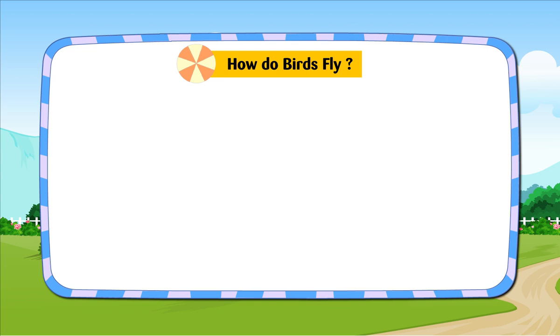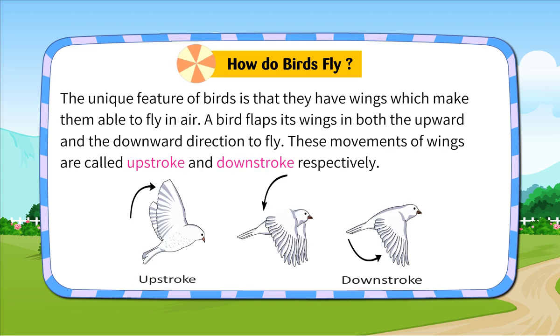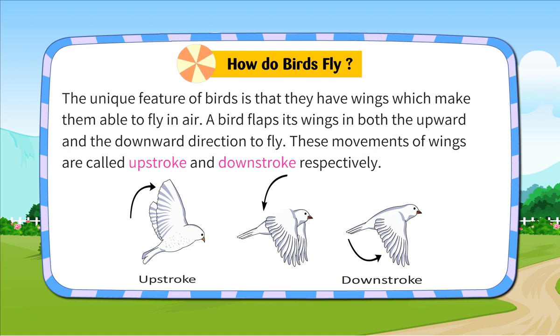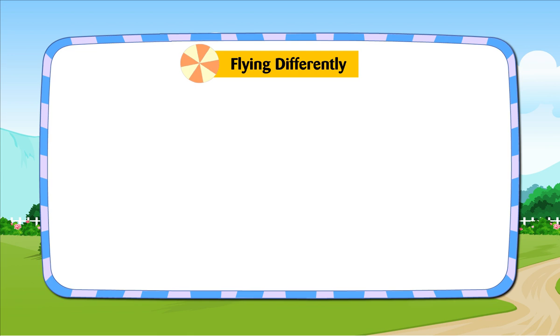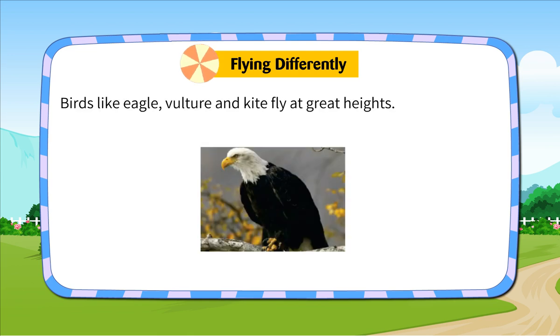How do birds fly? The unique feature of birds is that they have wings which make them able to fly in air. A bird flaps its wings in both the upward and the downward direction to fly. These movements of birds are called upstroke and downstroke respectively. When a bird reaches higher in the sky, it does not need to flap its wings. The tail of a bird acts like the rudder of a boat. It helps the bird to change its direction during the flight.